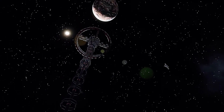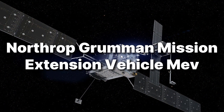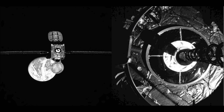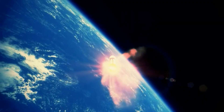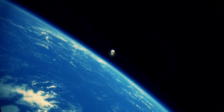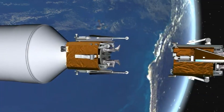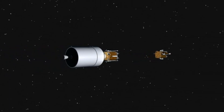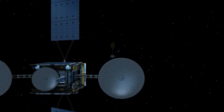Number 7: Northrop Grumman Mission Extension Vehicle — MEV. Picture an aging satellite drifting toward retirement. Then, out of the darkness, a helper arrives, locks onto its engine bell, and gives it years of life. MEV-1 did it in 2020 for Intelsat 901. MEV-2 did it in 2021 for Intelsat 10-02. No pre-installed docking ports, no drama. Just a steady hand in geostationary orbit.